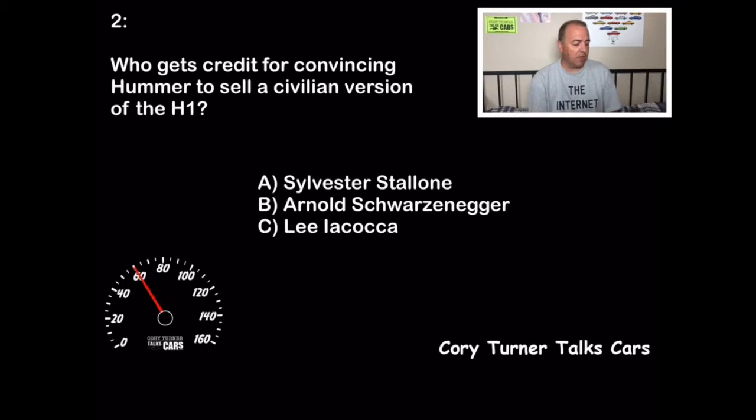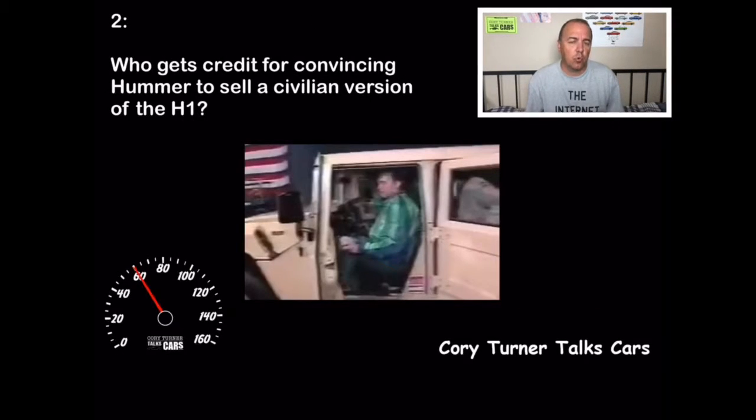Who gets credit for convincing Hummer to sell a civilian version of the H1? Was that A, Sylvester Stallone; B, Arnold Schwarzenegger; or C, Lee Iacocca? The correct answer is the Terminator himself — Arnold Schwarzenegger. Apparently he saw a convoy of Humvees driving down the freeway and said he had to have one, and Hummer said okay. This is a picture of him taking delivery of the first H1. We have him to thank for the civilian Hummer H1 — if you got that right, 10 points.